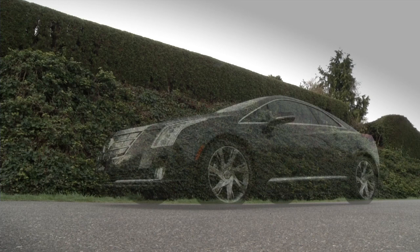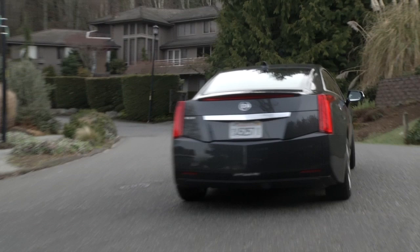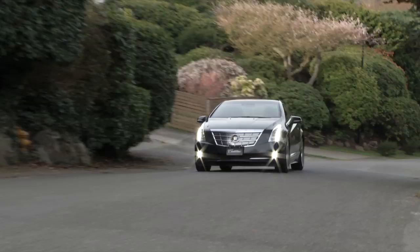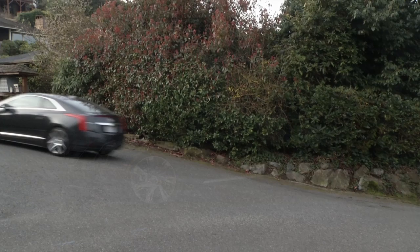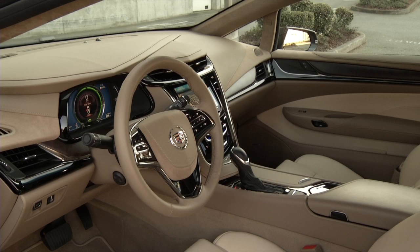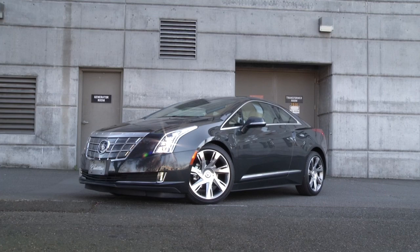Here's the real shocker: the ELR starts at 76 grand before tax credits. This one is 82 with options. It has far less room, performance, and electric range than a Tesla Model S, and Volt buyers get much the same tech for half the price. Still, Lexus, Audi, or Mercedes have nothing like it. Cadillac ELR buyers get luxury and efficiency, plus a stunning piece of sculpture for their driveway.